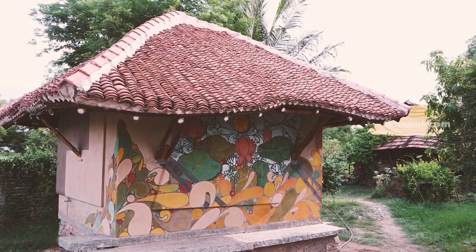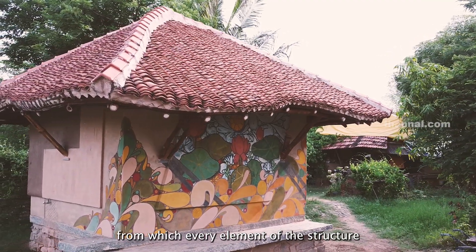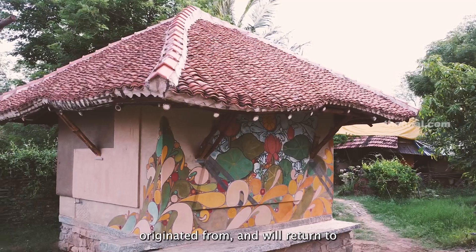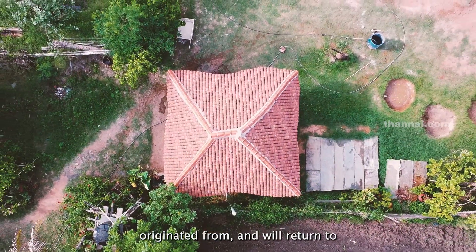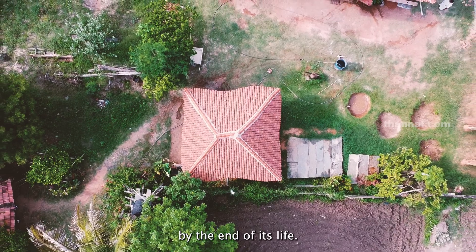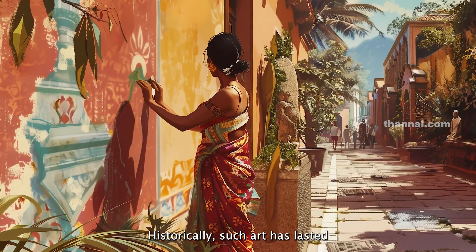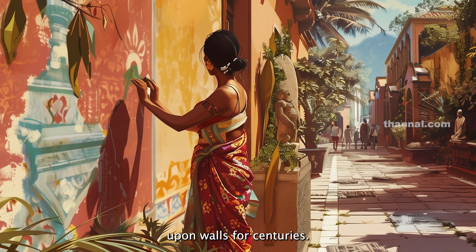The mural is a beautiful expression of the source from which every element of the structure originated and will return to by the end of its life. Painted using natural and synthetic-free colors, historically such art has lasted upon walls for centuries.